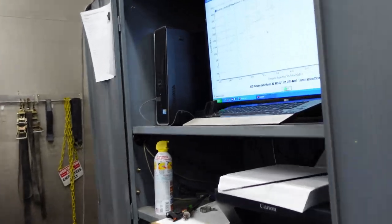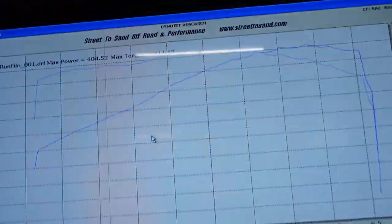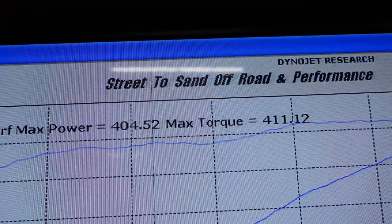Before I actually did the dyno pulls, I asked Dustin what an average Camaro puts down on his dyno. He said somewhere between 390 and 400 horsepower. On the first pull, this thing did 404. I got to do two pulls — these were just baseline runs to get some base numbers, no tuning involved. The second pull was the sweet spot: 410 horsepower and 414 foot-pounds of torque.